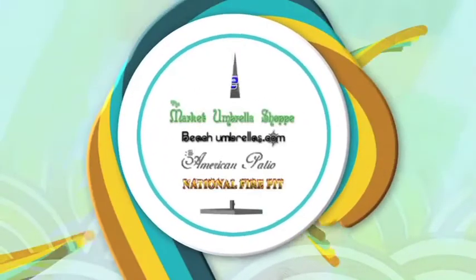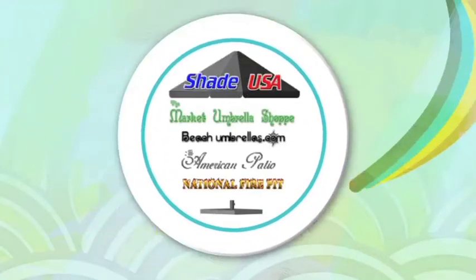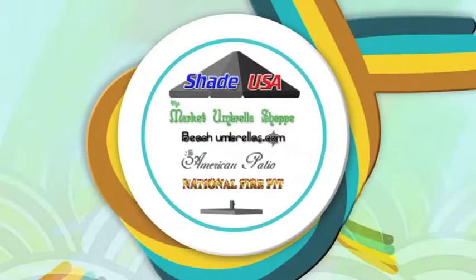The largest selection of top quality shade products on the internet at the absolute lowest prices, guaranteed.